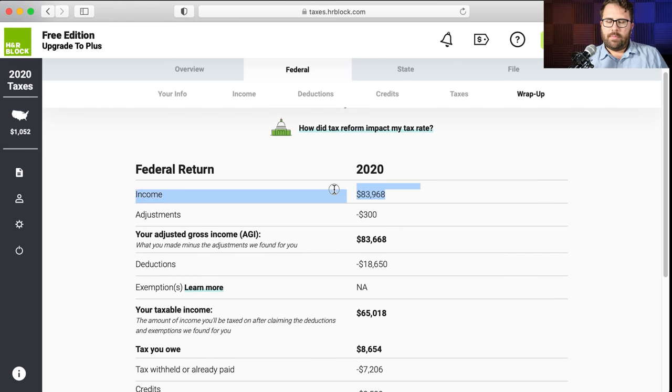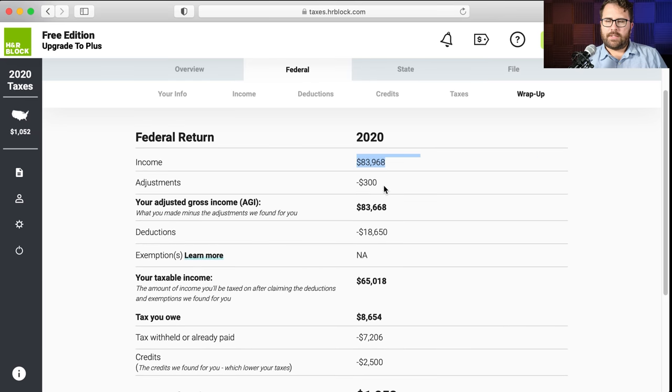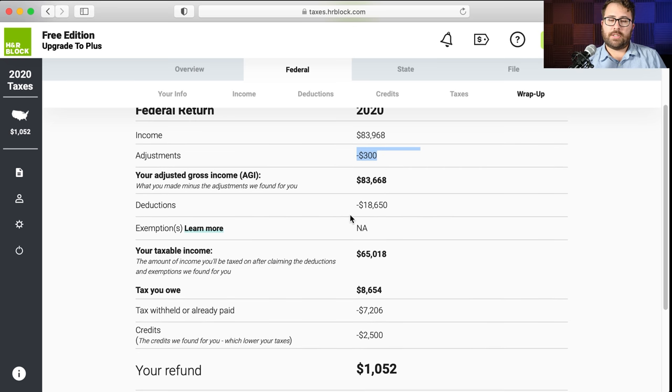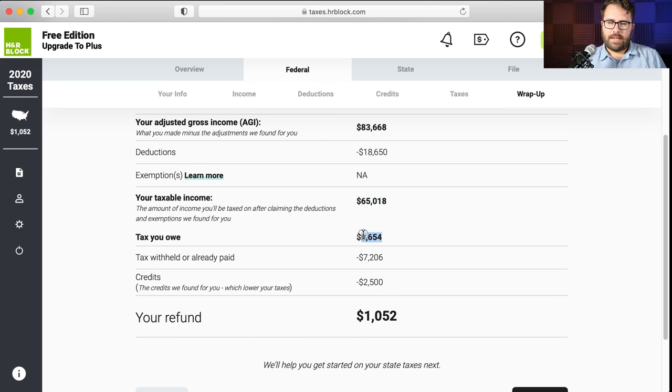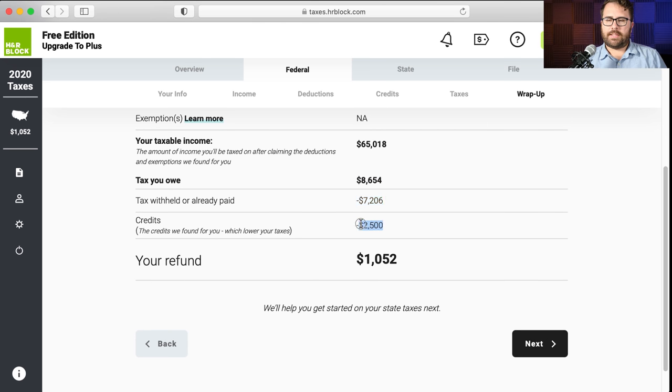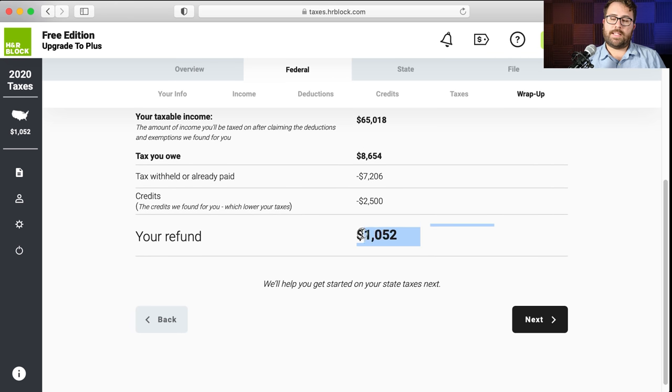Here's the summary: income — wages plus interest; less $300 for the above-the-line charitable contributions; AGI; standard deduction; taxable income; tax on that taxable income; taxes withheld from the W-2; and credits — a $2,000 child tax credit and $500 recovery rebate credit — for a $1,052 refund. Review that, and if it looks right, hit next.